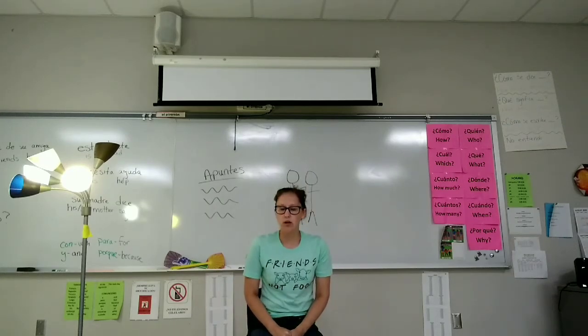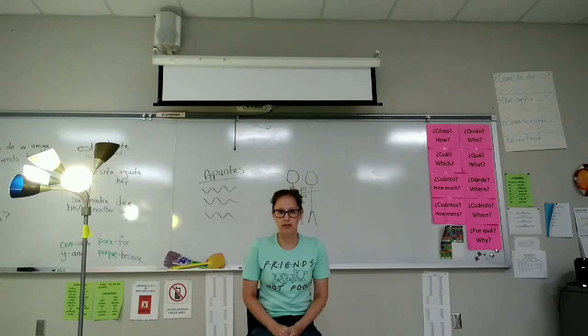Okay. Next, I am going to quiz you. I am not going to hold up the object or do the action. I just want you to do it. The correct answers will be at the bottom of the screen.